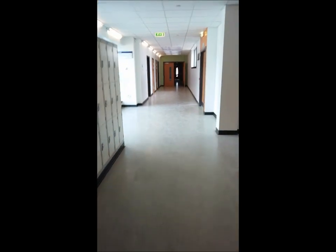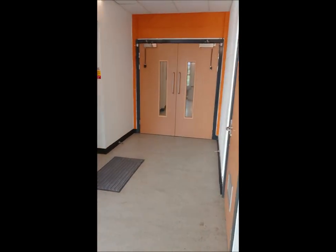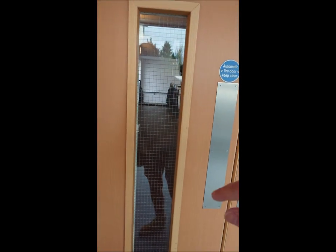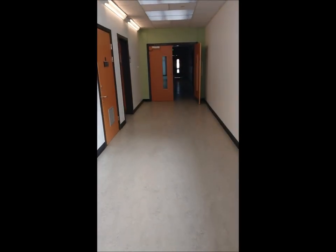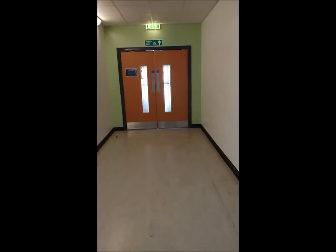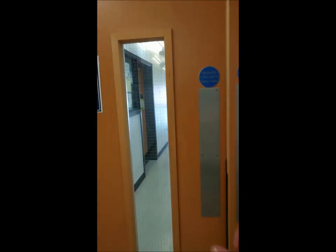Going through these doors takes you along to guidance. I'll go down to the end of the department first. So this here is guidance, but further along there is a staircase that takes you downstairs to science and to the office. The first section we come to is the flexible learning classrooms, where you meet your MPSC classes, where you meet with your guidance teachers. Come through these doors and we have the computing classrooms.